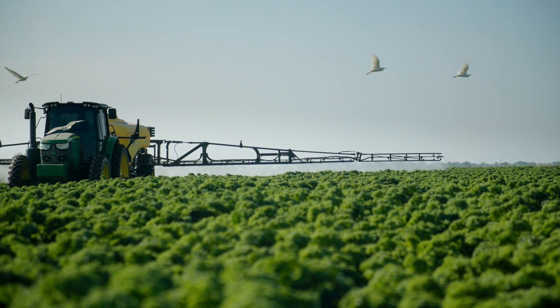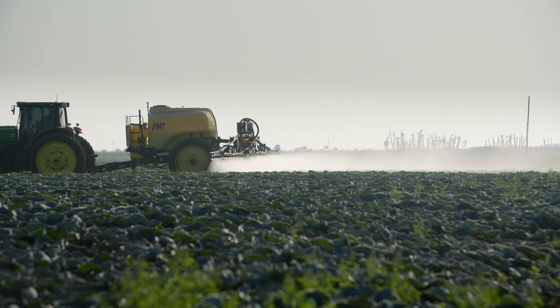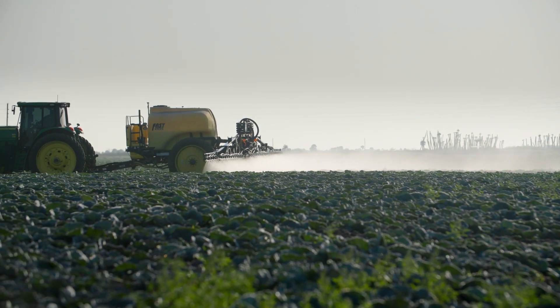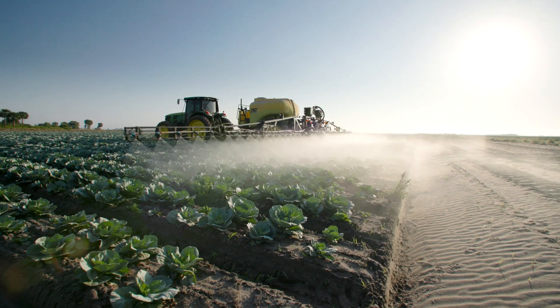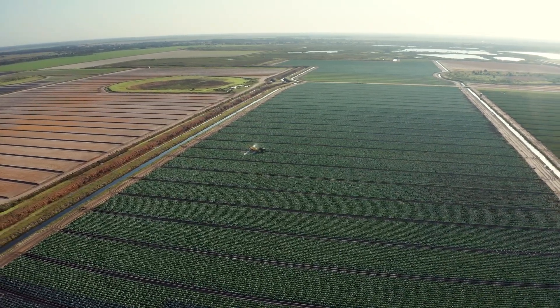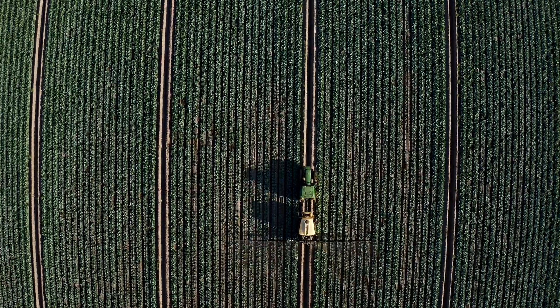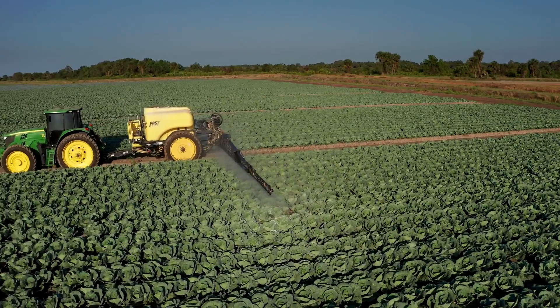We try to use a really soft approach to our sprays. We use a lot of BTs, a lot of very soft chemistries, trying to maintain our natural pest populations here on the farm and keep somewhat of a balance to not let a foreign pest really ravage the farm. We're pretty much on weekly sprays on all vegetable crops from two weeks of it being in the ground to within a week of harvest.